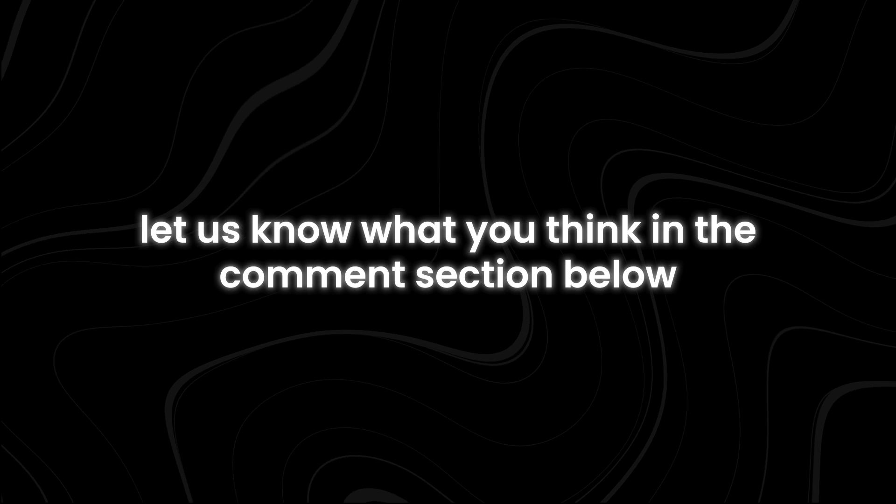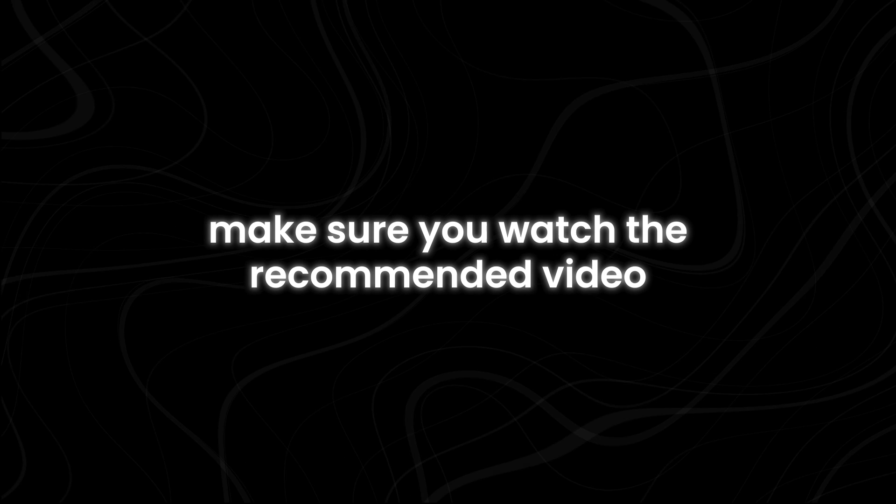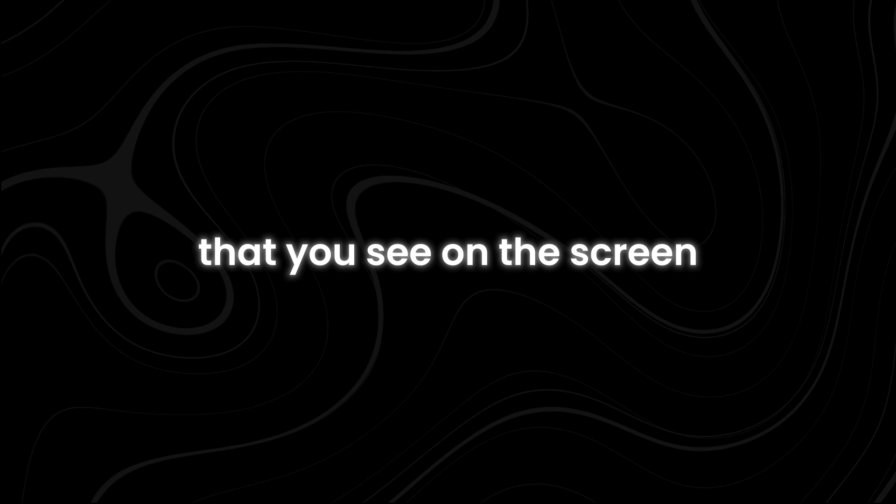If you have made it this far, let us know what you think in the comment section below. For more interesting topics, make sure you watch the recommended video on screen right now.